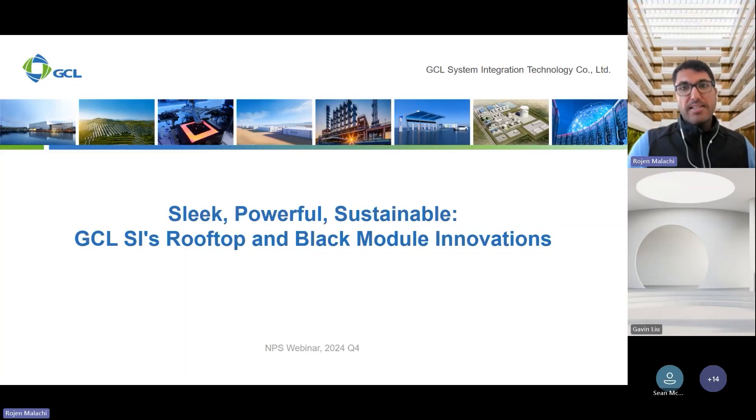Welcome everyone. Today we're going to explore GCL's PV module. My name is Rajan Malaki and I'm part of the technical team at GCL, based out of Munich in Germany. I'm excited to walk you through GCL's approach to ensuring long-lasting, efficient performance of our solar products.